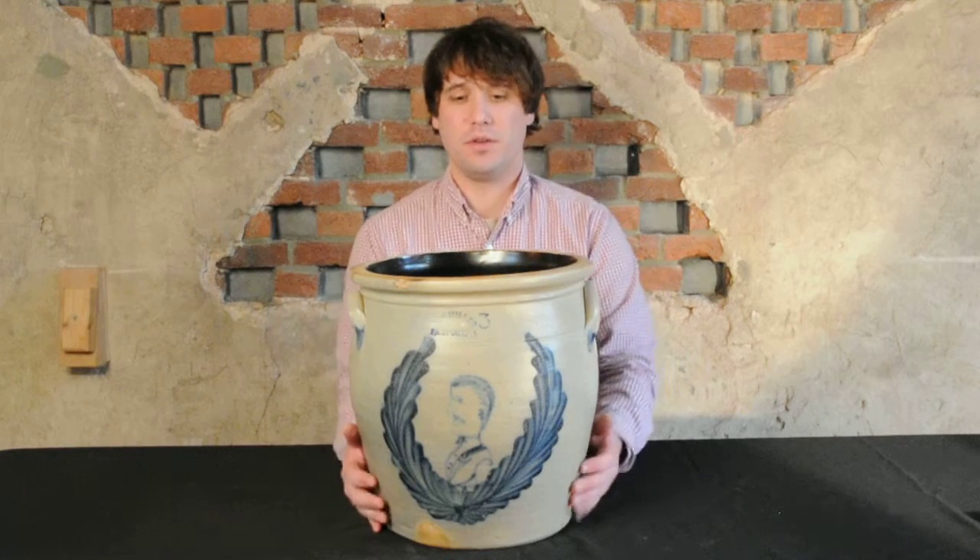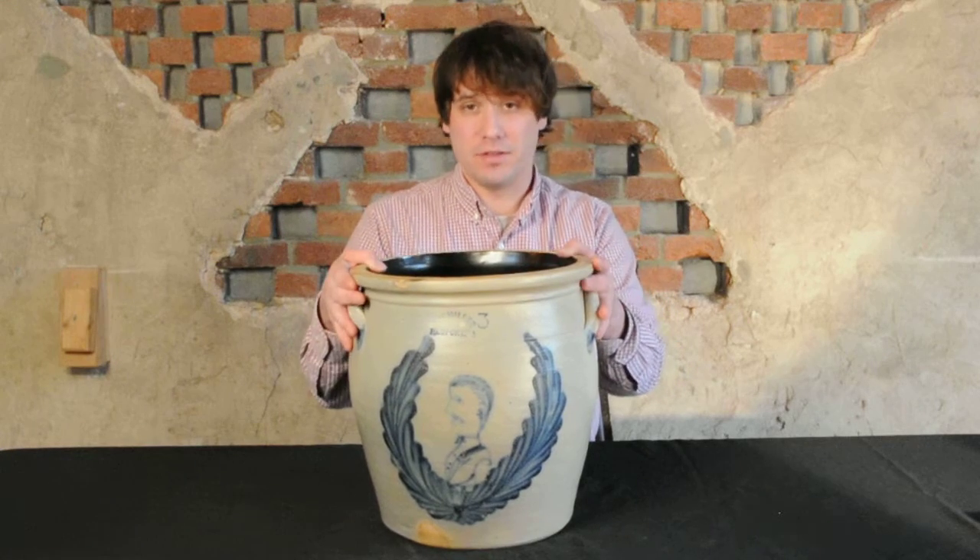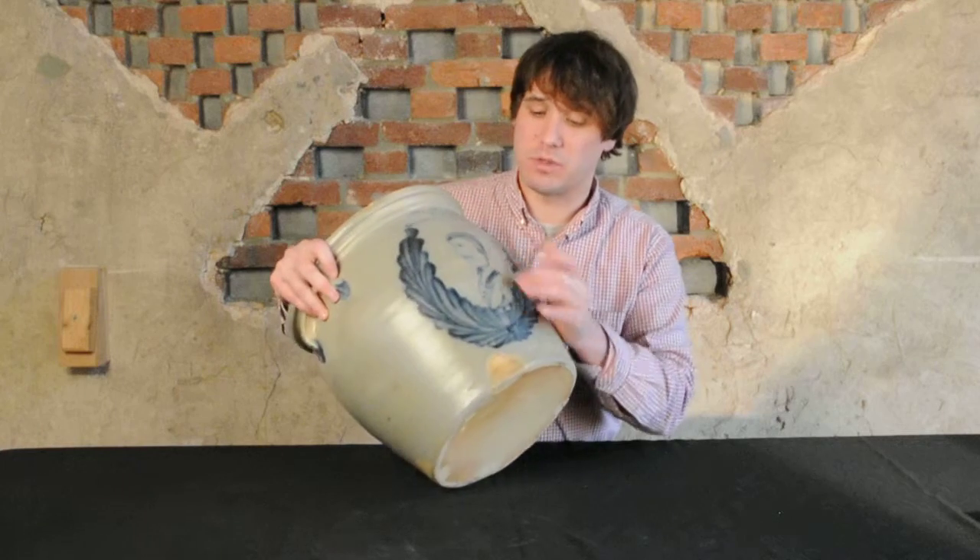Hi, I'm Mark Zipp at Crocker Farm Auction, and I'm here to discuss a fabulous example of Central Pennsylvania stoneware that we'll be selling in our March 14th auction. It's a cream jar, large-sized example, five gallons, decorated with a man's bust within a wreath.